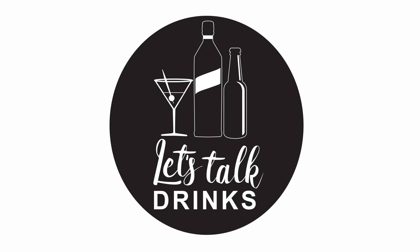Robert Hess, you are a legend. Gaz Regan, you too. Please like, subscribe, check out the Joy of Mixology book, and we'll see you again soon on Let's Talk Drinks.